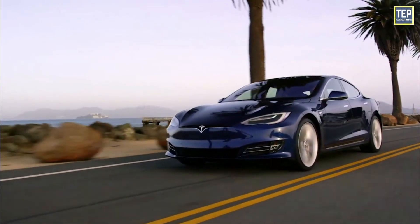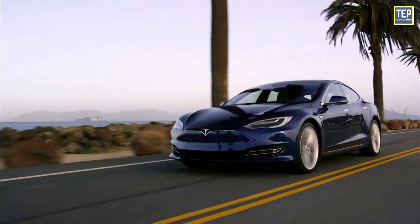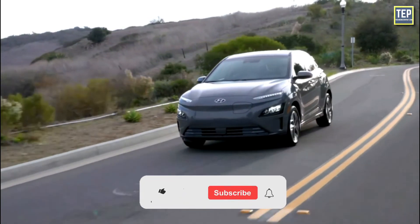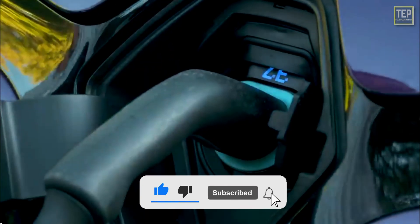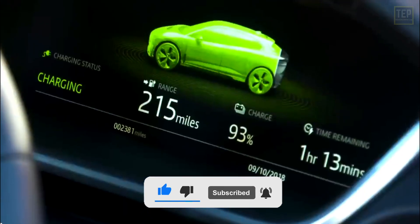So that's it. Thanks for watching. If you enjoyed this video, don't forget to hit that like button. If you found this helpful, consider sharing it with your friends, and subscribe to our channel for more videos like these.